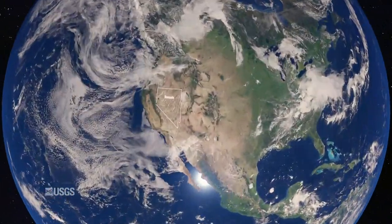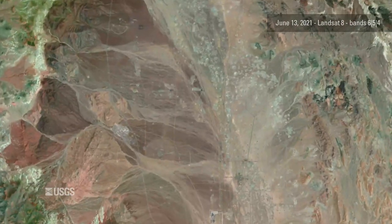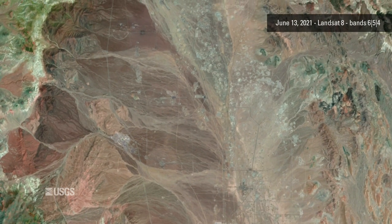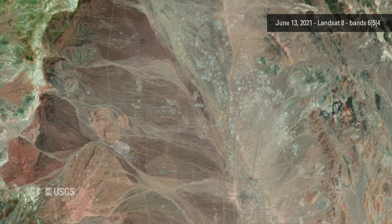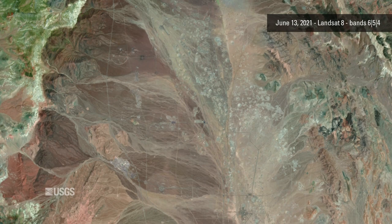One of the most cratered landscapes on Earth is part of the Nevada desert called Yucca Flat. Landsat 8's near-infrared and short-wave infrared imaging shows the pockmarked surface, perhaps more reminiscent of other planetary bodies than Earth.